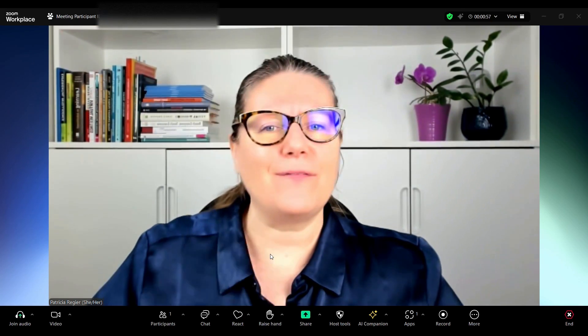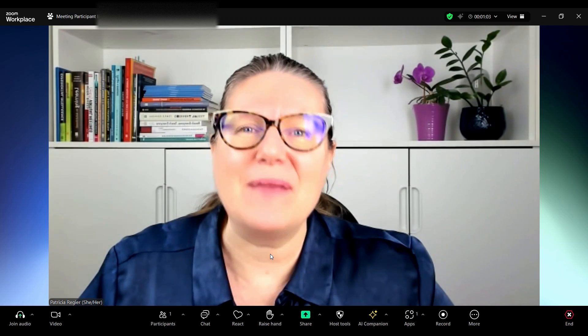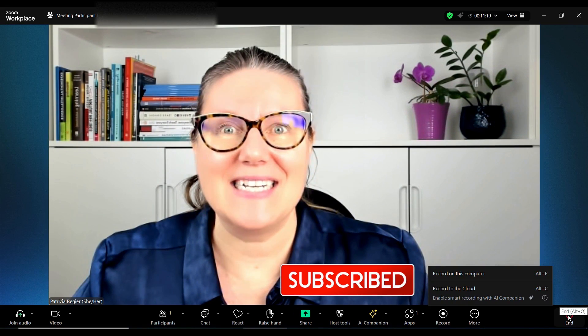Definitely tell me if you love the changes that you're seeing in Zoom, and have you played with them? Thanks for checking this out. My name is Patricia Regeer. And the end is new too.